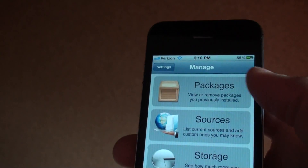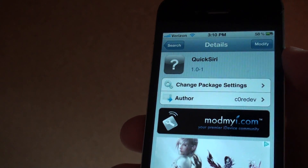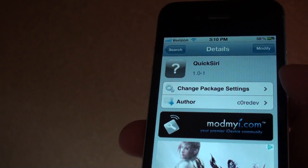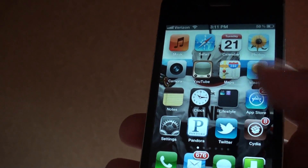So if we go into Cydia and go into search, just type in Quick Siri — it's from MyMyRebel — and you're just going to install it.